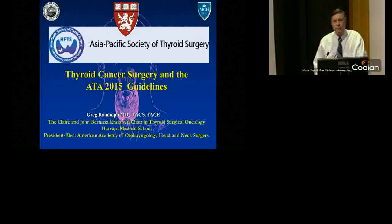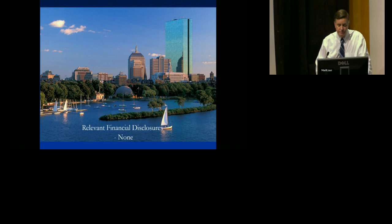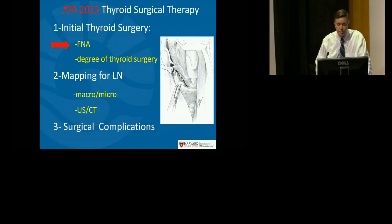Hello, I'm Greg Randolph. I'd like to speak a little bit about the ATA guidelines 2015 as it relates to thyroid cancer surgery. I bring you welcome from Boston and have no disclosures. I'd like to start off looking at the new recommendations as it relates to fine needle aspiration, and specifically look at some molecular options that the ATA gives us in these updated guidelines.